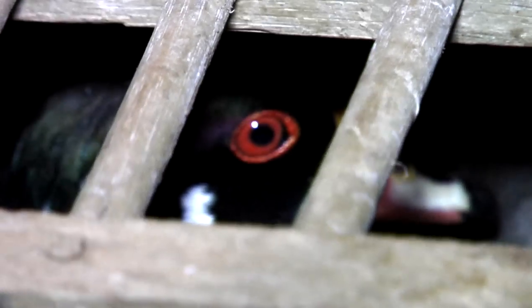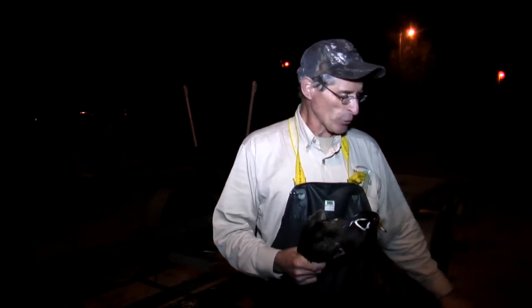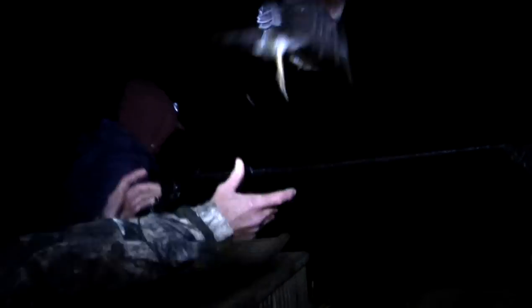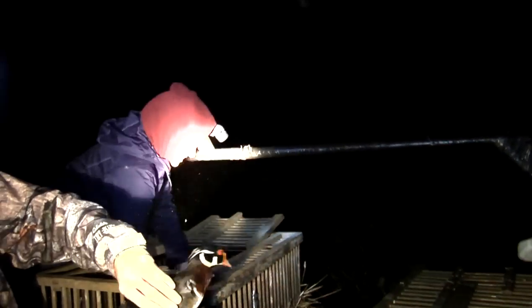We treat the ducks real nice. As you can see, this duck is in real good shape. We'll just stick a leg band on it. We keep them in these crates over here and we'll only keep them for an hour or two — as long as it takes to band them. Then we'll go back out tonight and let them go. Hopefully it'll be a little traumatic for them while we have them, but they'll be right back in the marsh tonight, and hopefully not that very stressful for them.